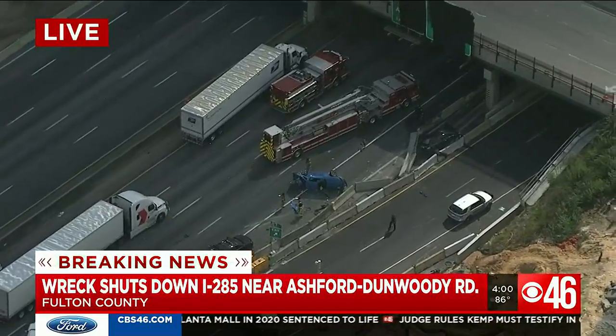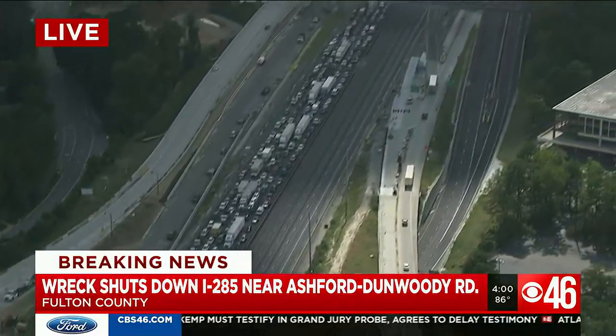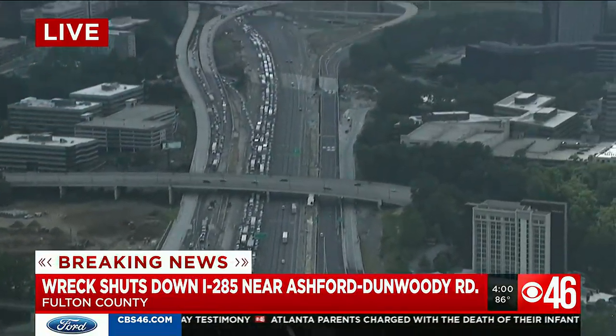Take a look at this video from Chopper 46, showing I-285 westbound at Ashford-Dunwoody Road after that fiery crash. Look at the backup there. That fire is now out, but the aftermath — you can see it's caused quite a mess.